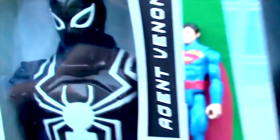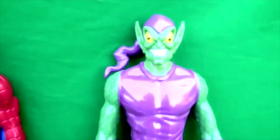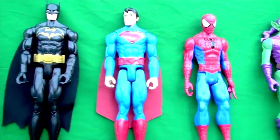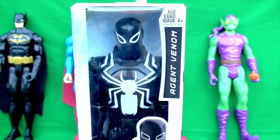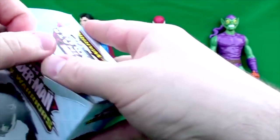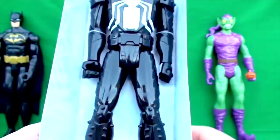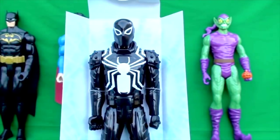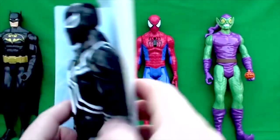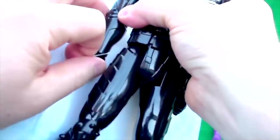Hello everyone, you're watching Disney Cars Barbie Toys! Today we're looking at the Marvel Ultimate Spider-Man Web Warriors! As you can see, we already have quite the collection we've been using for our action toy videos. But today we're looking at Agent Venom! So excited to add this guy to our toy collection. Let's get him out of here and get these straps off.